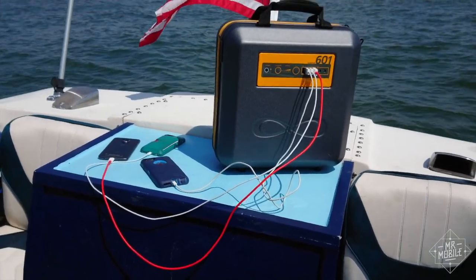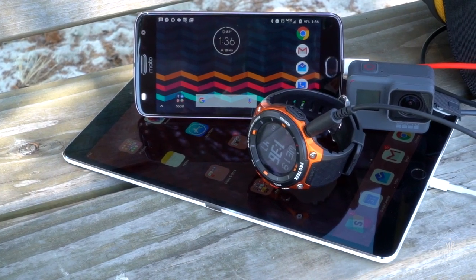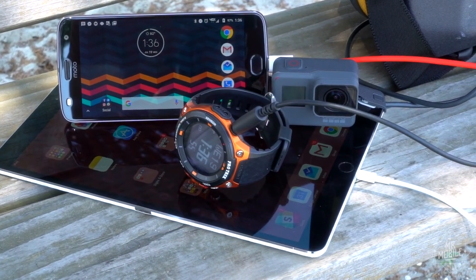I've used the 601 to power all my devices and some of my family's for much of the past week. That's three or four smartphones, a smartwatch, an iPad Pro, the odd action camera — and it took me four days to drop below the 70% mark.